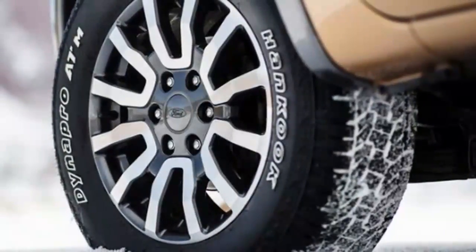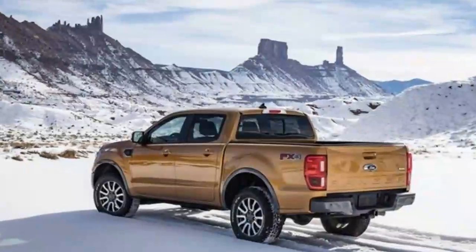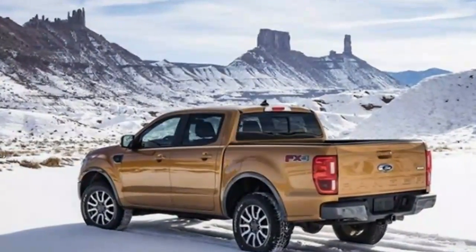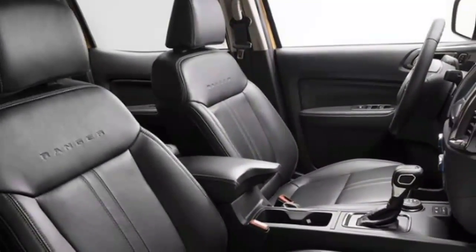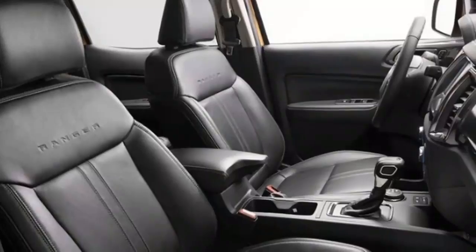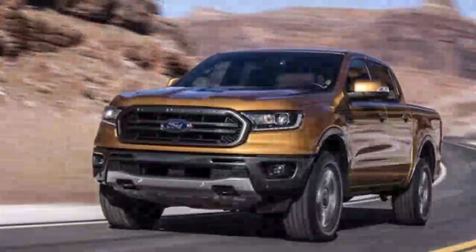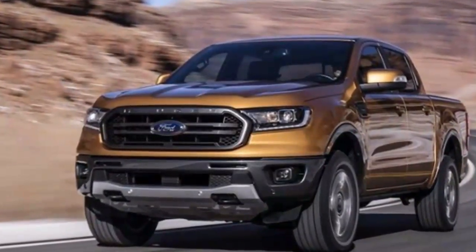Suspension segments of note include a double A-arm front suspension and monotube front dampers. Conventional leaf springs and shock absorbers help control a solid rear axle. Power steering is electronically assisted. Two cab and bed options are available, though just a single wheelbase is offered. Super Cab Rangers get the longer of the two beds, while Super Crew full four-door Rangers get the shorter bed.